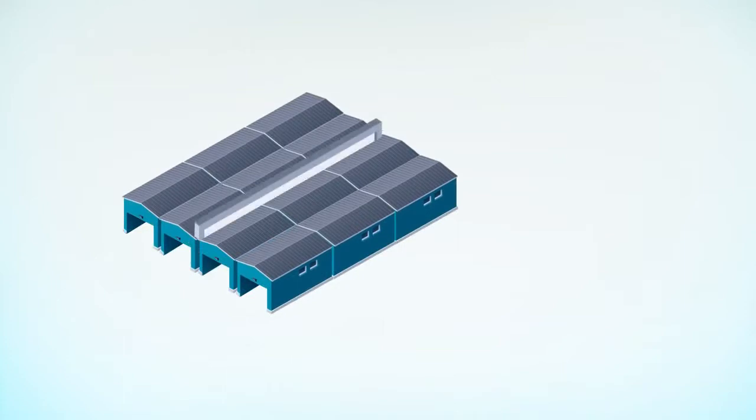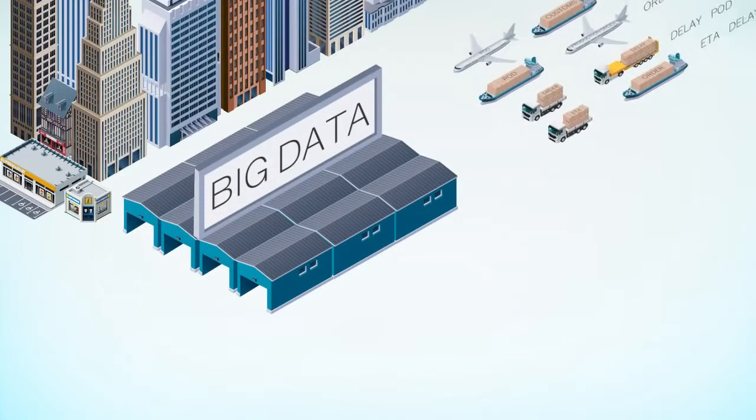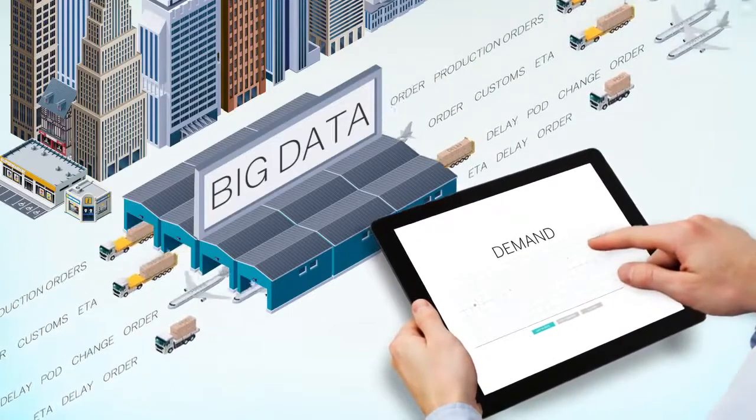Big data solutions from SAP enable monitoring of huge volumes of internal and external supply chain data in real time. This can include information about orders, shipments, and point-of-sale purchases.